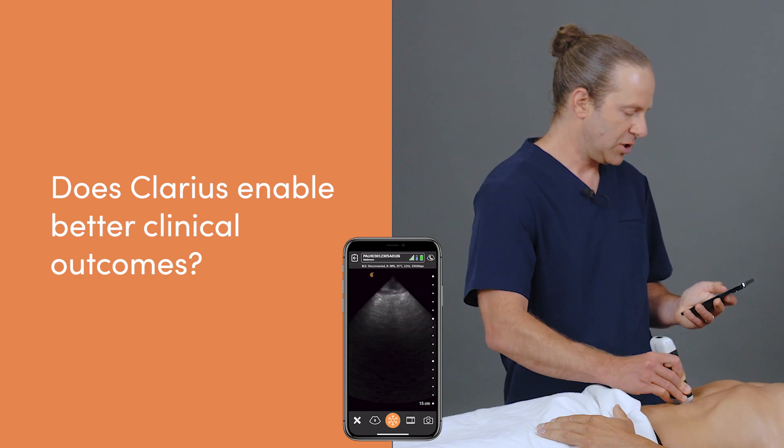I believe it transforms clinical outcomes. The more that point-of-care ultrasound gets integrated into patient care, my belief is that when it's used competently and wisely, it really improves patient outcomes. I don't unfortunately have the hard data to back that up, and I'm only speaking from experience and from seeing countless scans and applications of point-of-care ultrasound where it really made a difference.